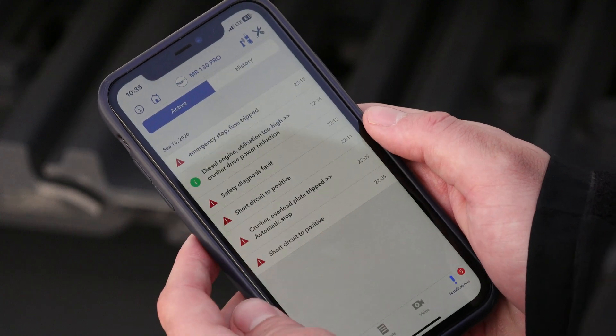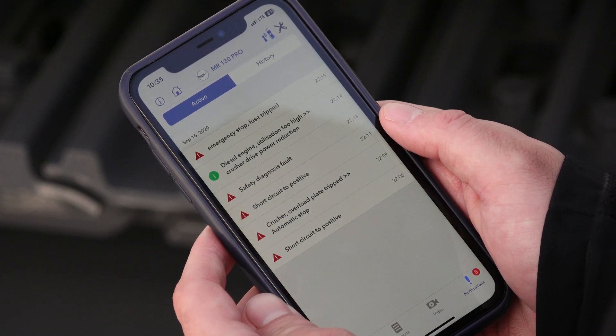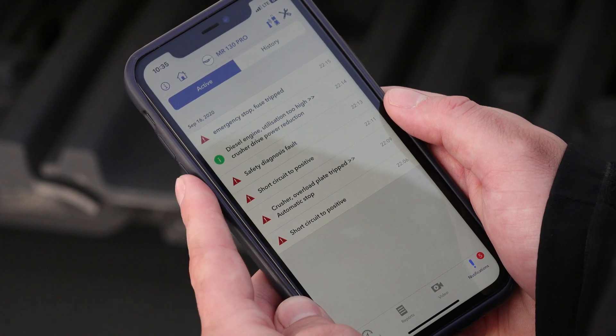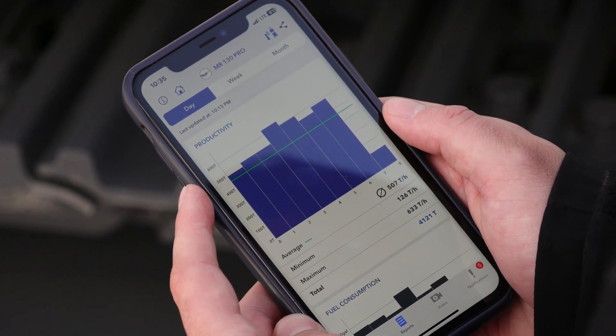For example, instead of having to get out of the loader to go clear a fault, you can see what fault is on the machine before actually getting out of your loading tool. That makes things much easier and safer for operators. Additionally, you can output production reports and utilization reports by the day, week, or month.